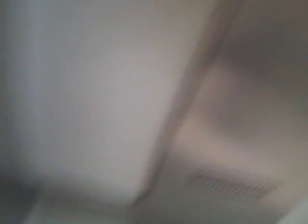Second floor. You're at second floor. Doors opening. Get back down to Jean.